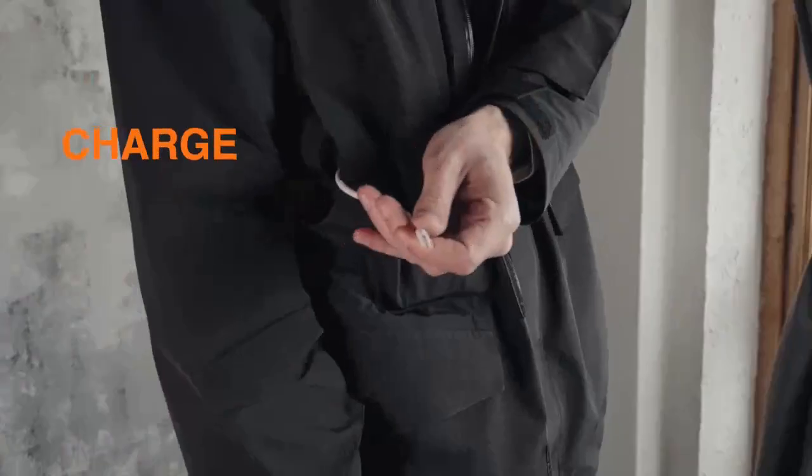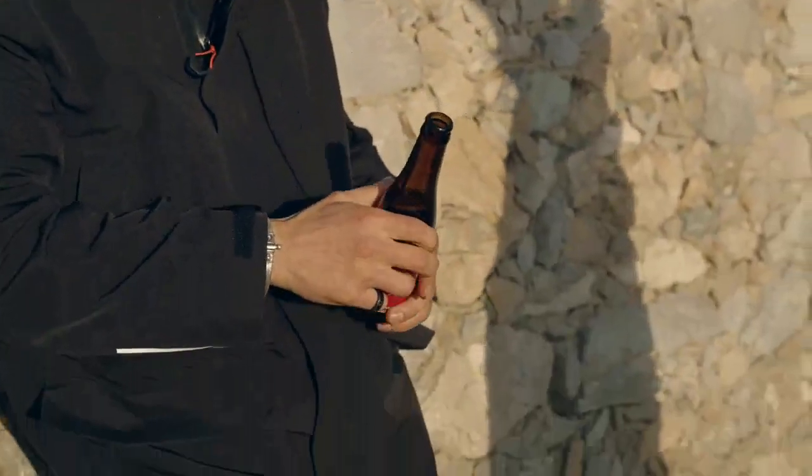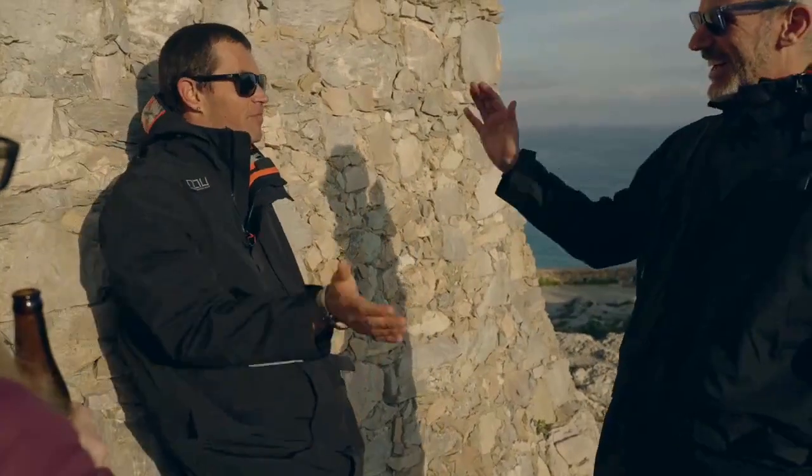The charge and go system makes sure you never run out of battery with your tablet or mobile. A mesh drink holder keeps your drink safe and hands free.